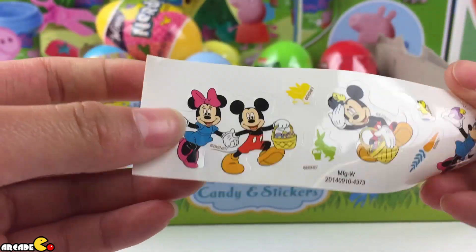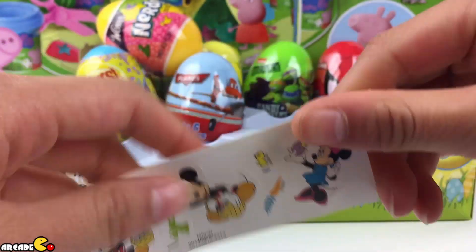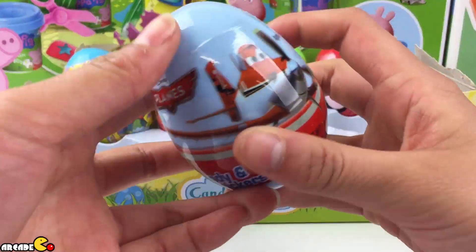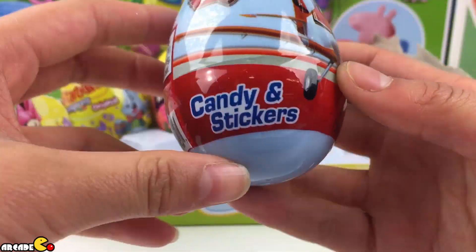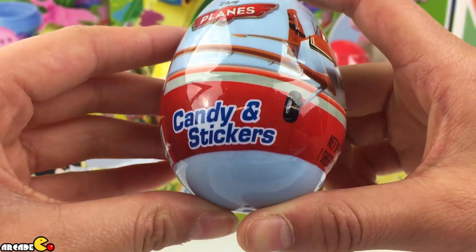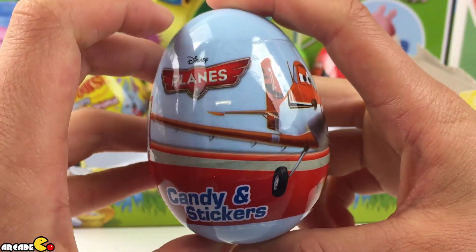We can still put them on the egg. These are pretty good for Easter. Put them in — hide them — and then your kids could find them, with stickers and candy inside.